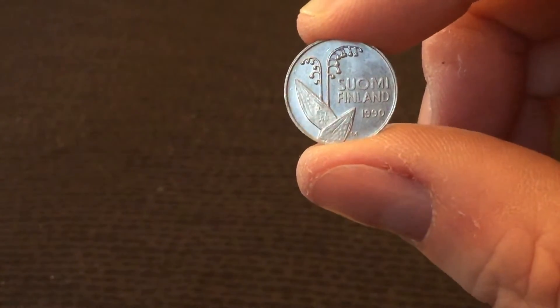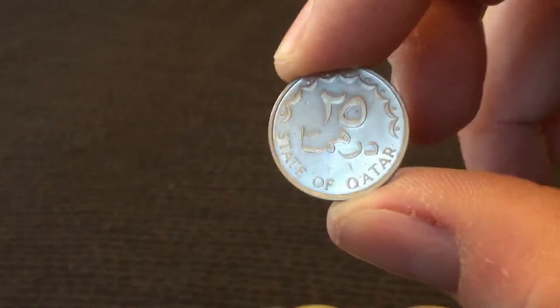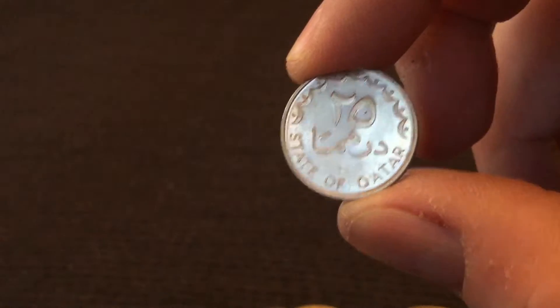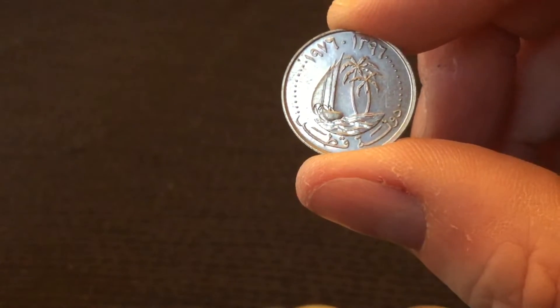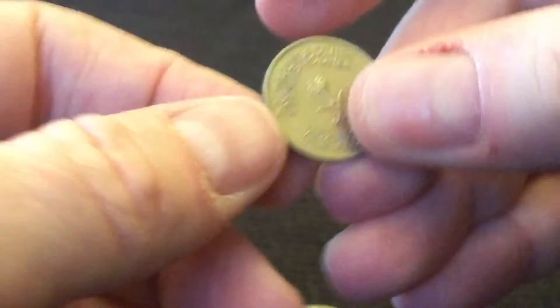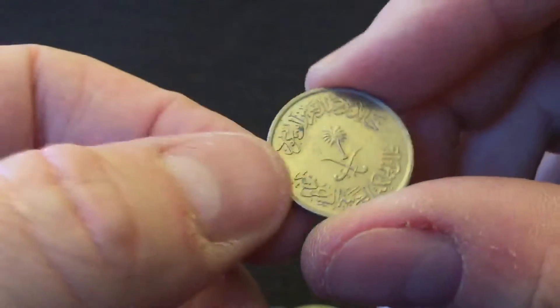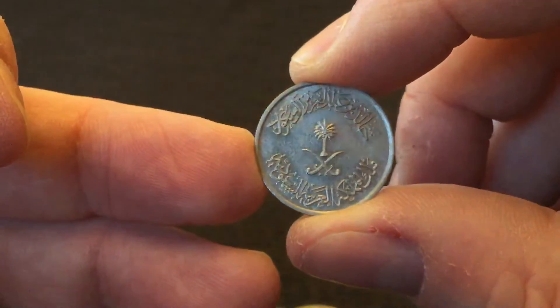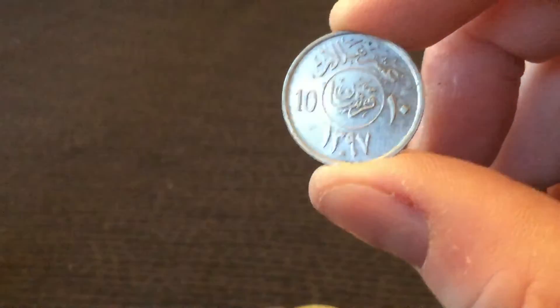That looks like a corn on the cob, or maize, I think. New country, I think — State of Qatar. It's quite cool — a little yacht, a desert island. Another one, similar. Almost impossible to make out any dates; certainly for me, I think that is the date. I'm not familiar with how you work those out.